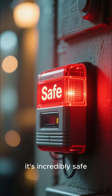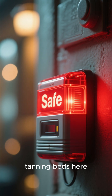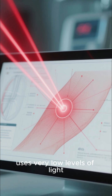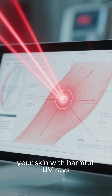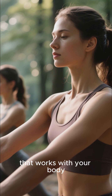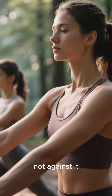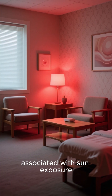And finally, fact number five: it's incredibly safe. We're not talking about tanning beds here. Red light therapy uses very low levels of light, so it doesn't burn or damage your skin with harmful UV rays. It's a gentle, natural process that works with your body, not against it. You get all the benefits without any of the risks associated with sun exposure.